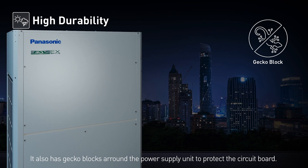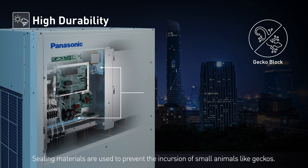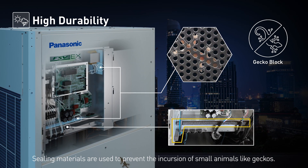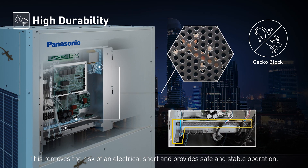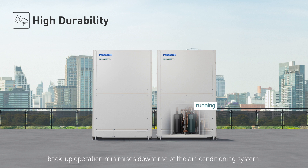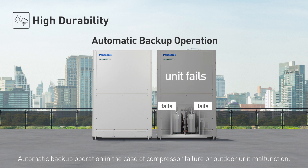It also has gecko blocks around the power supply unit to protect the circuit board. Sealing materials are used to prevent the incursion of small animals like geckos, removing the risk of an electrical short and providing safe and stable operation. Even if a malfunction does occur, backup operation minimizes downtime of the air conditioning system, with automatic backup operation in the case of compressor failure or outdoor unit malfunction.